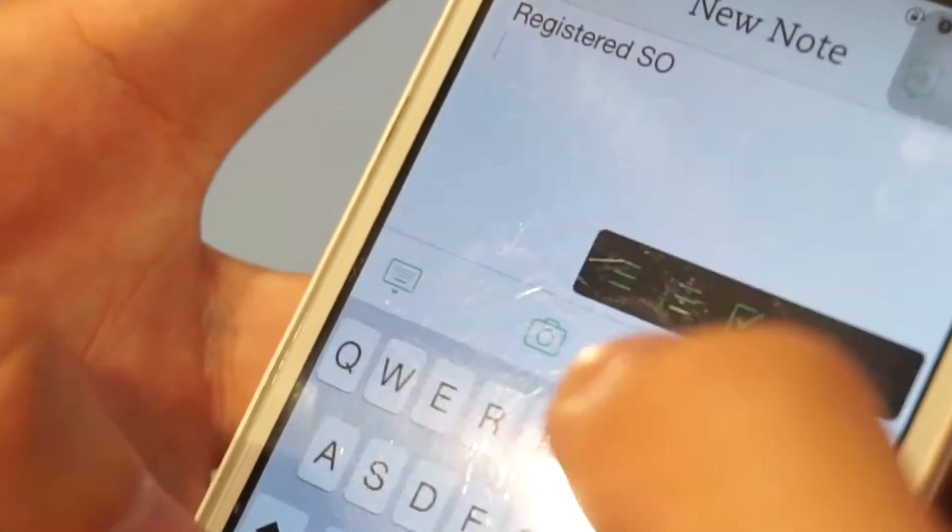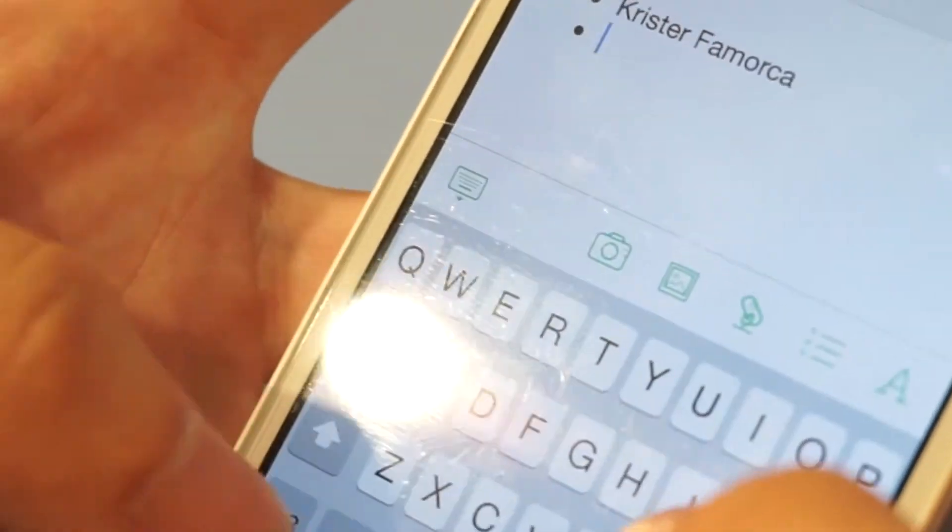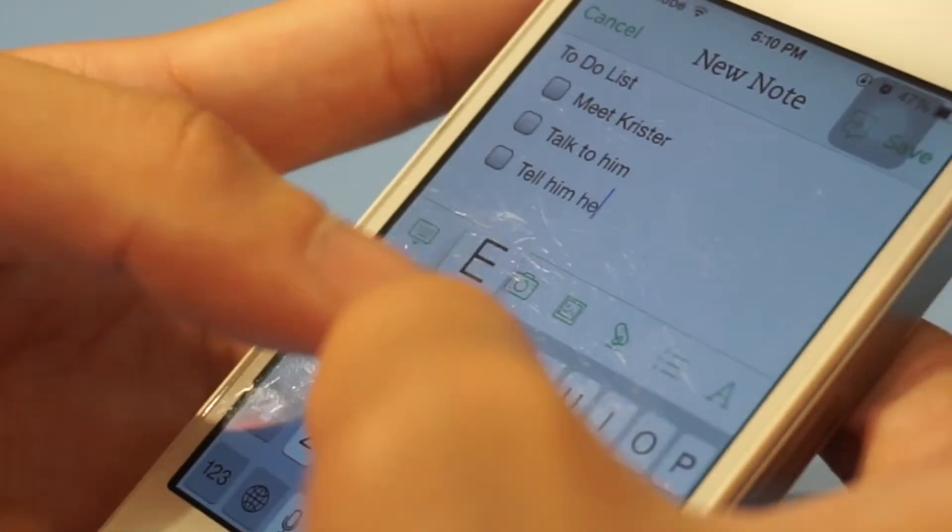First, you have Evernote. It is an all-around student application which helps you stay organized every day of the week. It helps you take notes with your phone, it's very easy to download, and it's very user friendly.